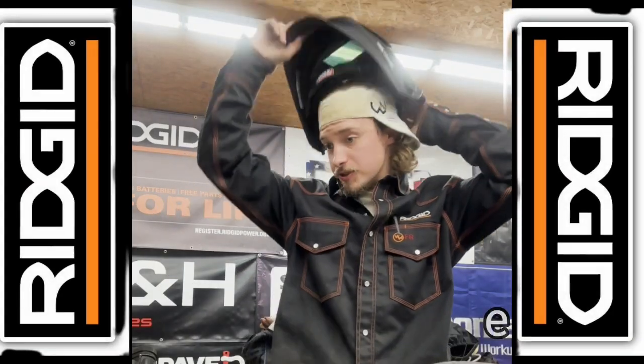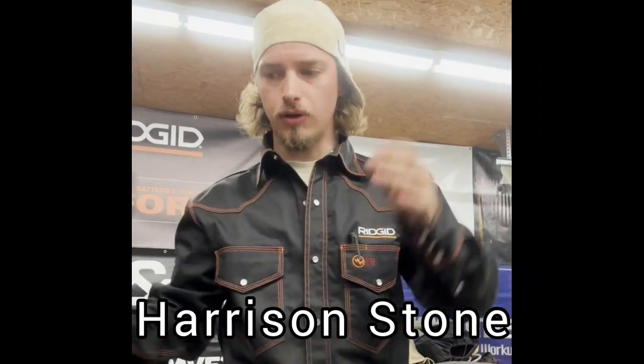What's up guys, my name is Harrison Stone. I'm the owner and operator of A&H Welding Services, and I'm also part of the Edge Army. I absolutely love those guys and I can't say enough good things about them and their product. But today I want to talk to you guys about some of the tools I use in my shop and what I like about them.